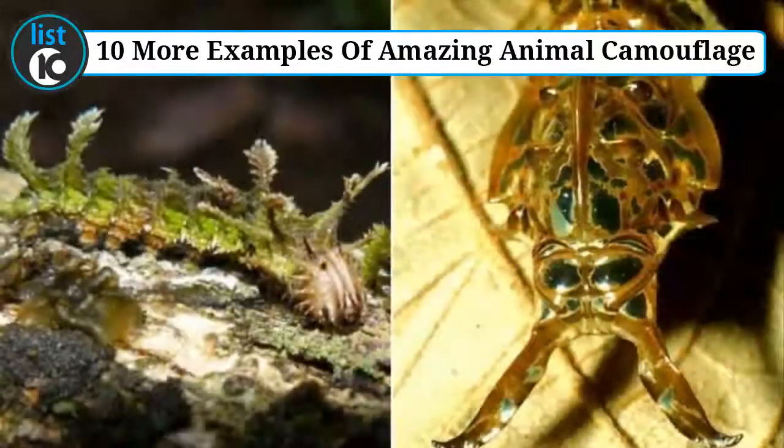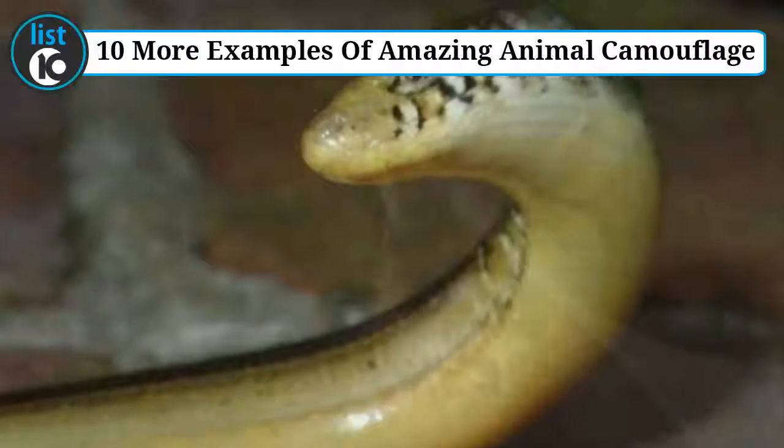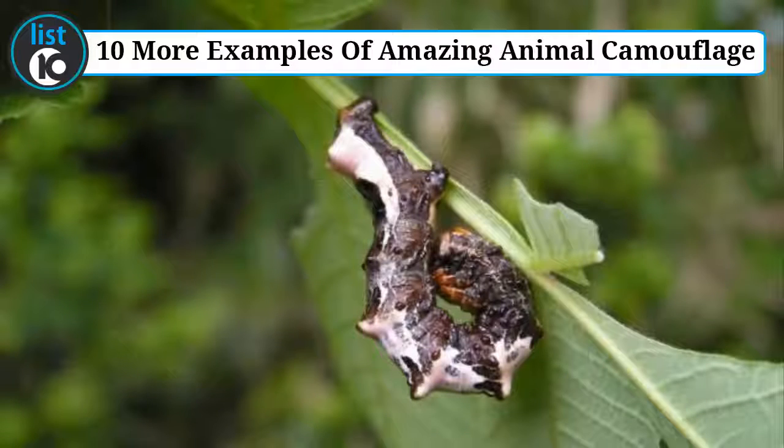But perhaps most amazing are the animals we don't see. Some animals have evolved so acutely with their environment that they continue to evade scientific observation to this day. Below are just 10 such examples of animals with amazing camouflage.